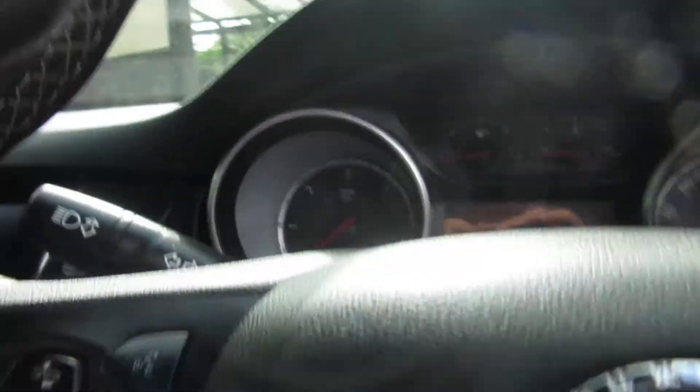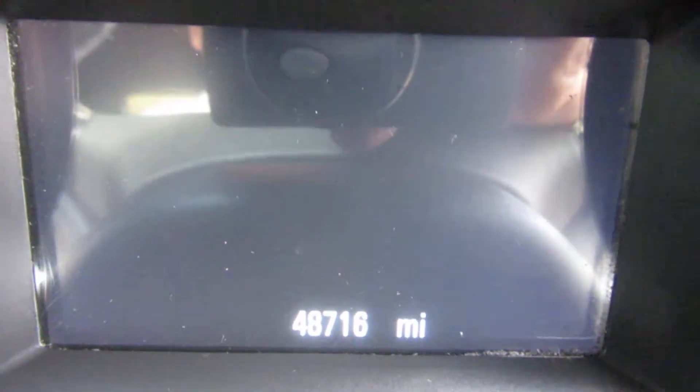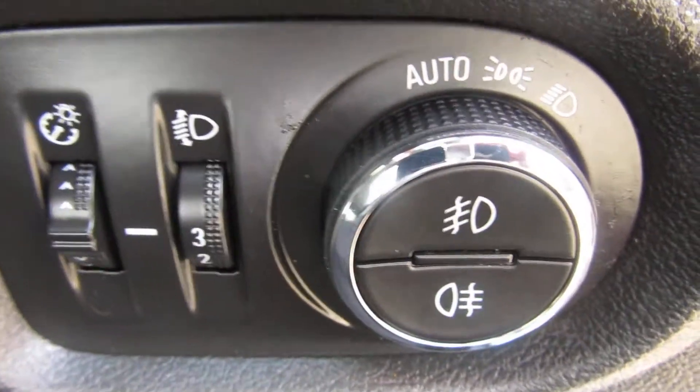It's a one owner car with full service history. Being a diesel, the mileage is 48,716. Coming down to the light switch, you've got the auto lights there.